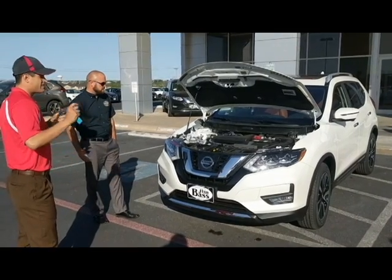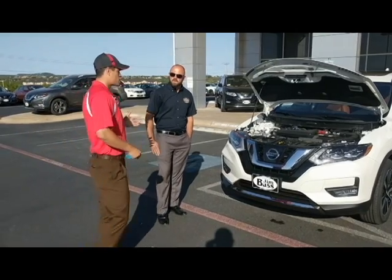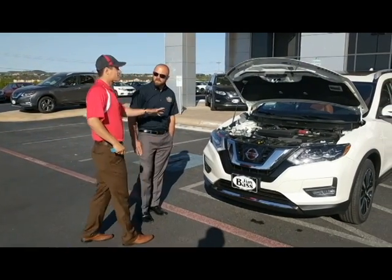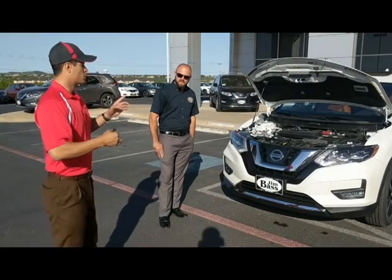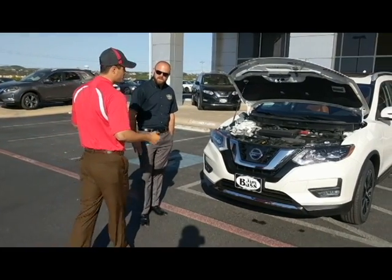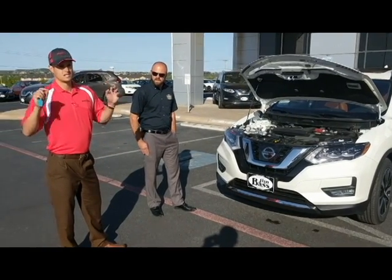What drives this vehicle is a CVT transmission — that's a Continuously Variable Transmission. What this transmission does is allow you to maximize that horsepower and torque, and be able to tow small watercraft or utility trailers. It also maximizes fuel efficiency, giving you compact-car miles per gallon in a small SUV.